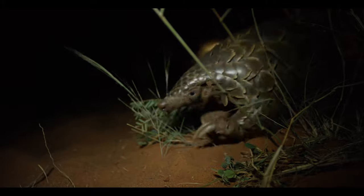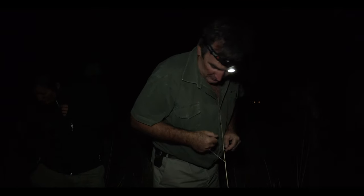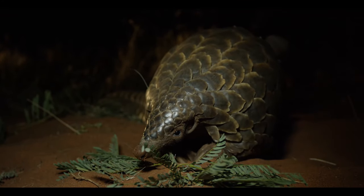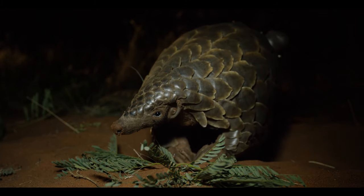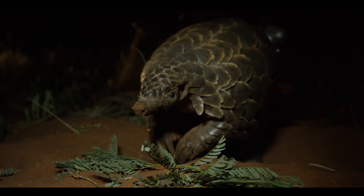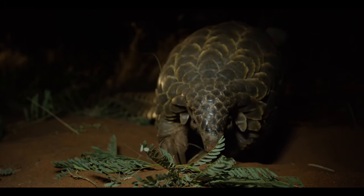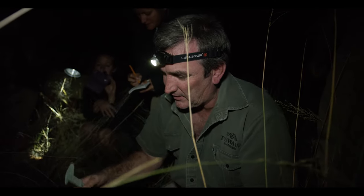We have no idea how many there are on a place like Swalu, and indeed across the whole of southern Africa. So what we are doing right here is trying to identify different individuals and see if we find those different individuals again, and from that information we should be able to, over time, come up with a population estimate.